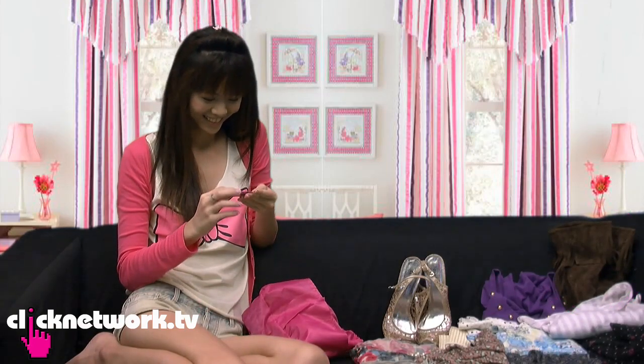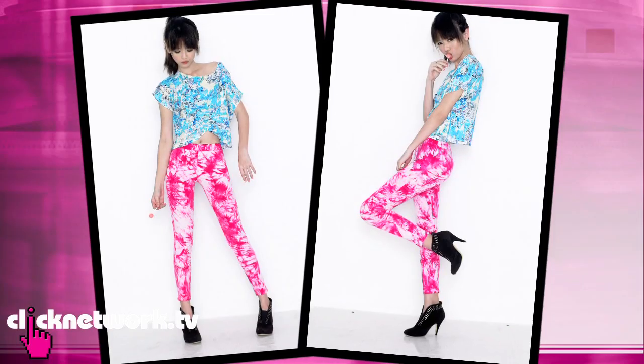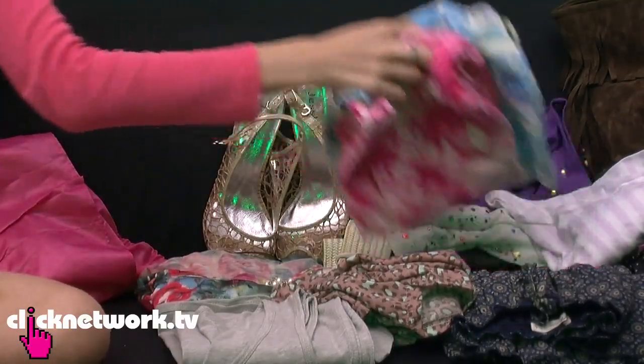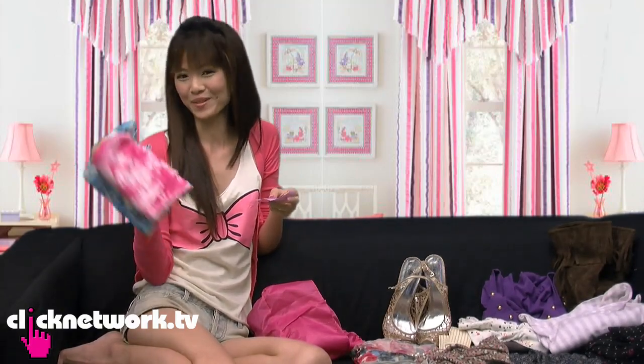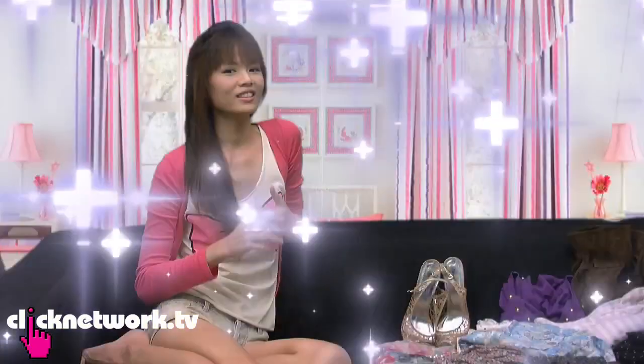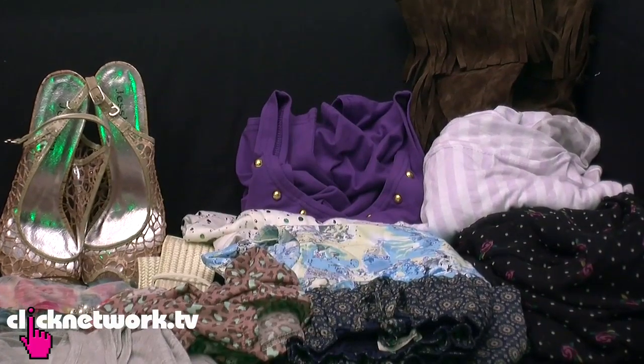Now for the funky Lulu outfit reveal! I really thought I could carry it — trust me, I'm the only one who can pull it off in Singapore. I really don't know who will sign up, but whoever does will be my BFF because you have the same taste. This is everything I got for $100 at City Plaza. I hope you win the Lulu clothing — good luck, start leaving your comments, and see you next time!